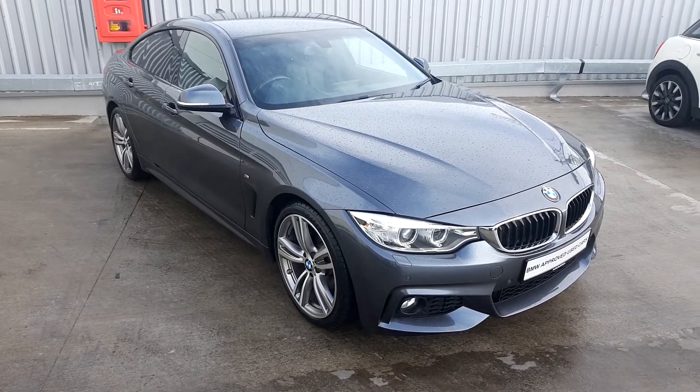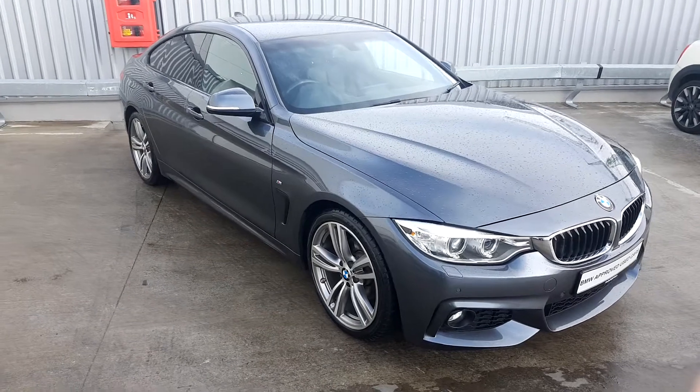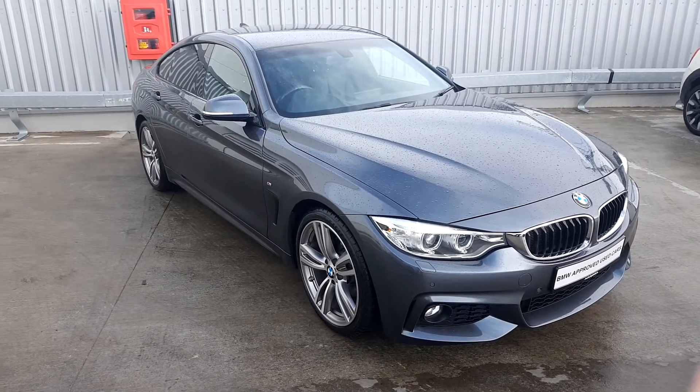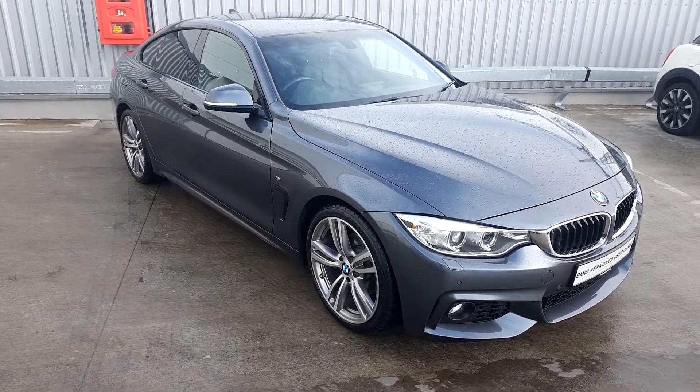That is your look at the BMW 4 Series 420D M Sport Grand Coupe. I hope you've enjoyed today's video. My name is Michael McKeown Bill, Junior Sales Executive here at Joe Duffy BMW. If you have any questions or would like to book a test drive, please do not hesitate to contact the BMW sales team here at Joe Duffy BMW. Thank you very much for watching the video.